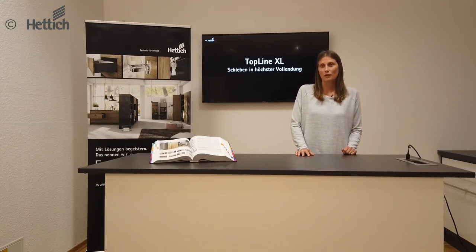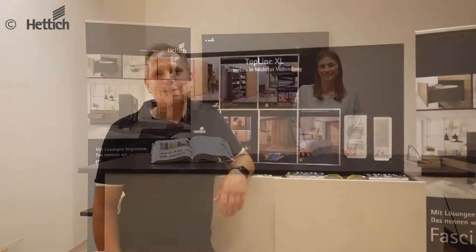All further technical features, as well as assembly and adjustment, will now be presented to you by my colleague. Hello, my name is Jens Tegmaier and I would like to present you the new features of the Topline XL system.